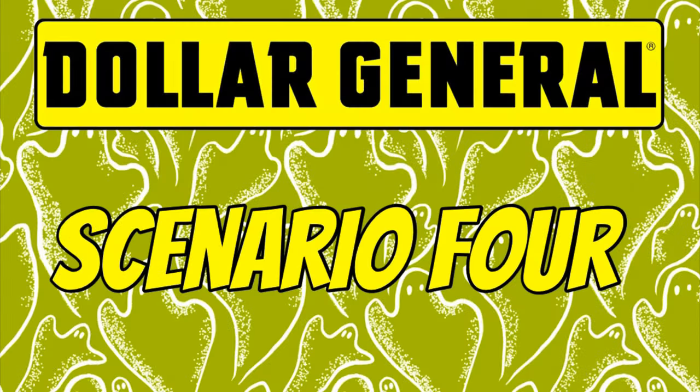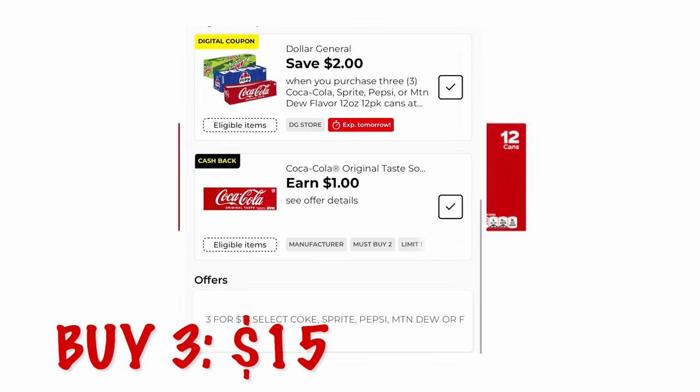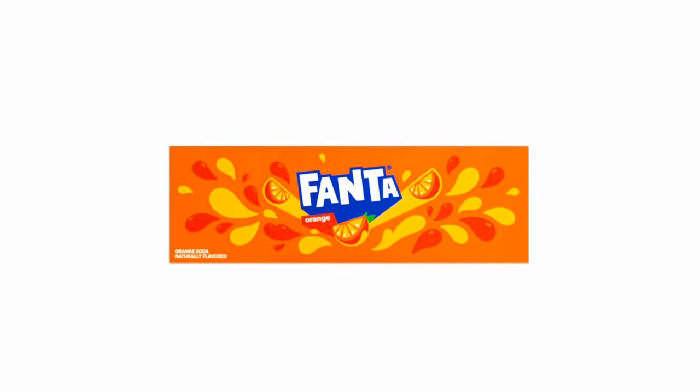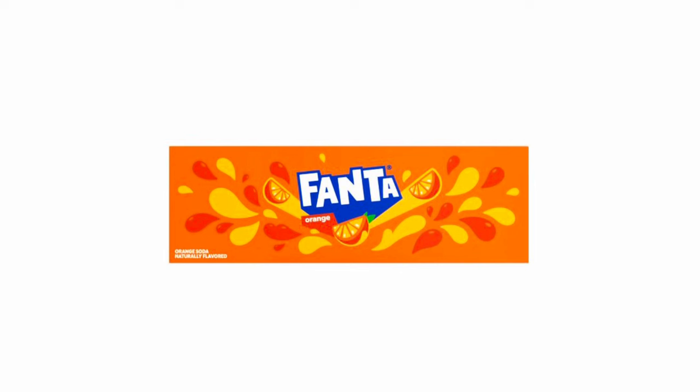This is the last quick scenario — for soda. I decided to grab three 12-packs of original Coca-Cola and three 12-packs of Fanta — that'll be $15. Since we put the Coca-Colas up first to get scanned, the $2 off $10 will come off those. When you do your Fantas, you'll get the $2 off $10 off those specific items. It might also glitch and give us the $1 cash back on Fanta and the $1 cash back on Coca-Cola.